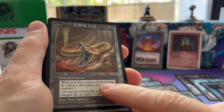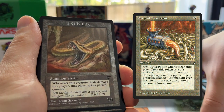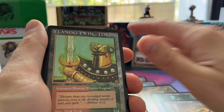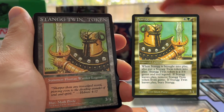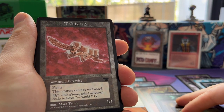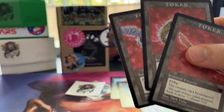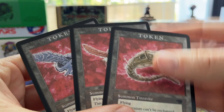Then you've got the Snake token that you can make with the Serpent Generator, the card from Legends. Most of these have the logo of the set on the back. Stangg the Twin token of course goes with the original Stangg, a card from Legends. And this is cool — this goes with the Tetravite. So you've got the card Tetravus and you can make little Tetravites. These are all separate parts of the Tetravite — this one goes in the middle.